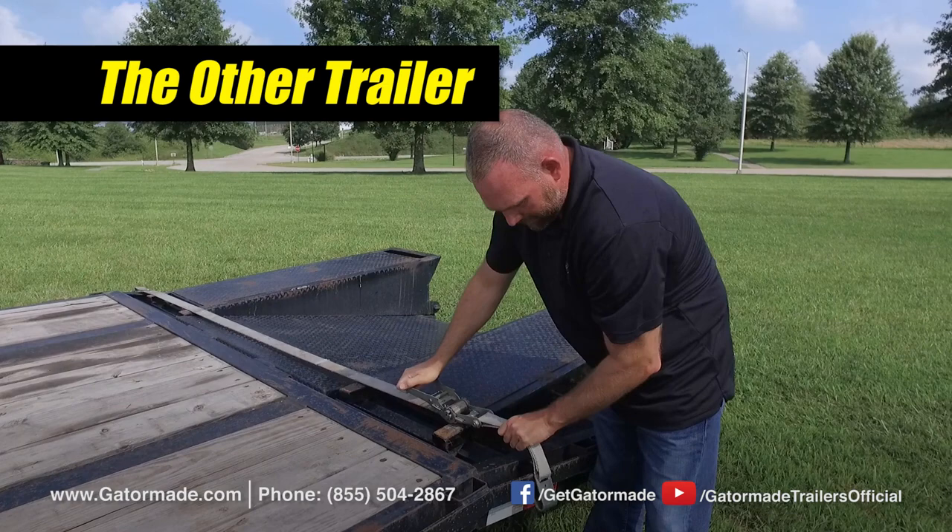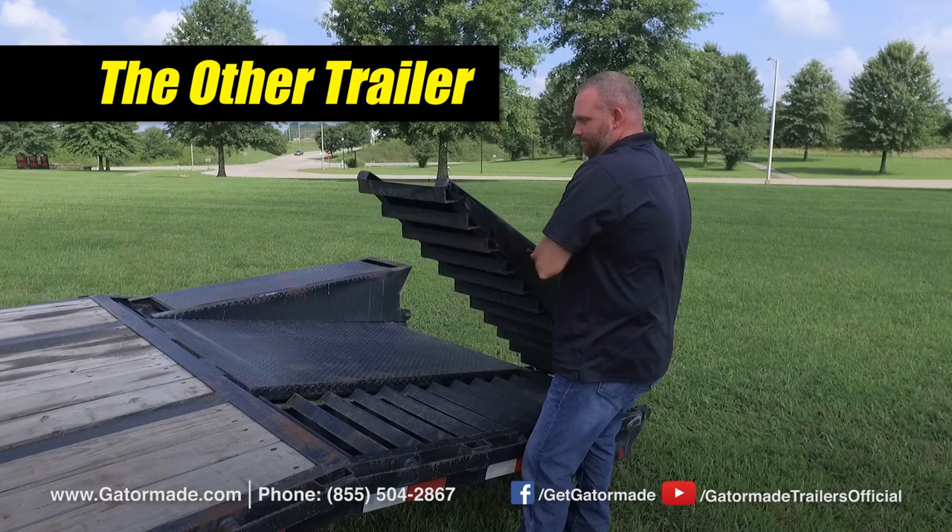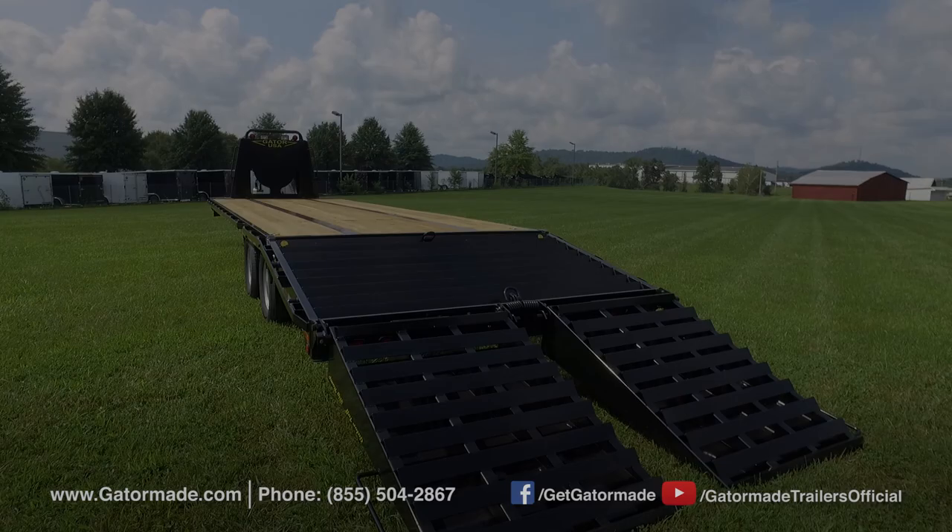The other trailer's ramps are held in place by a flimsy strap. Their ramps are also a lot heavier compared to the Gator Made spring-assisted ramps and require you to exert a lot more effort.